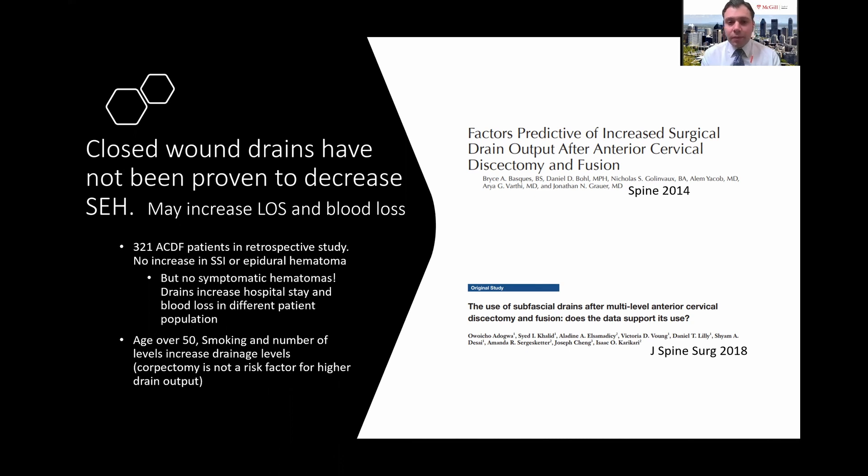Risk factors associated with high drainage output — as a surrogate for patients more likely to bleed or develop epidural hematomas — included age over 50, smoking, and the number of levels included at surgery. Interestingly, corpectomies did not increase the amount of drainage in patients who had a drain placed after an anterior cervical approach.